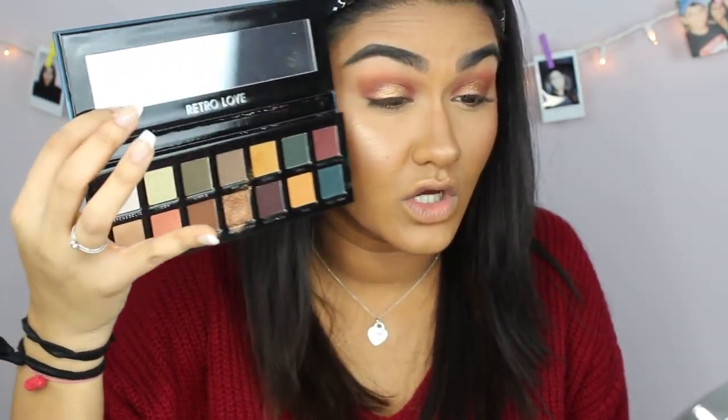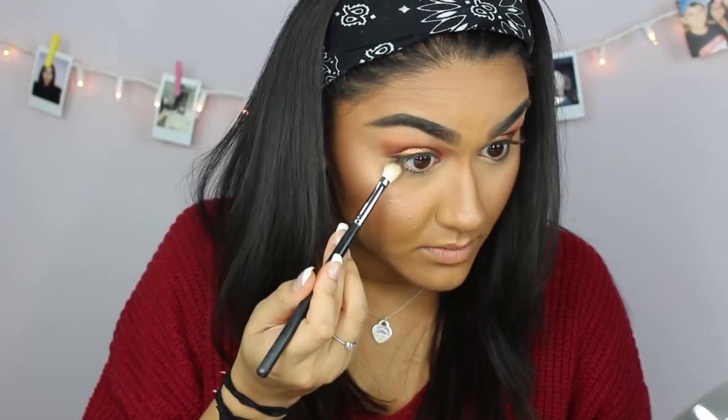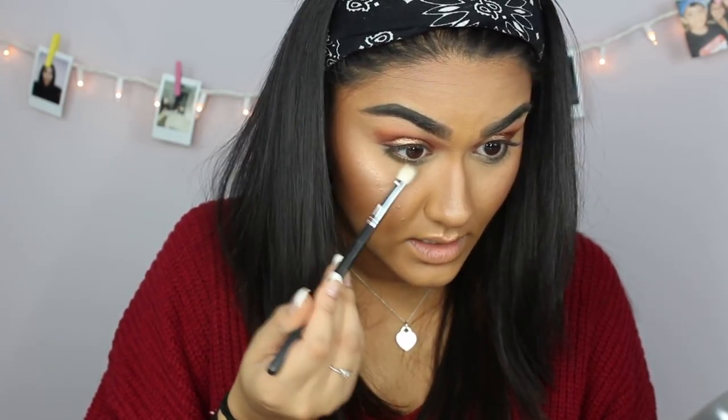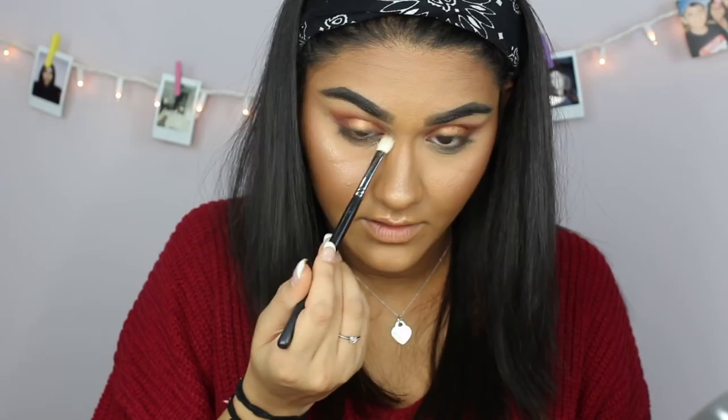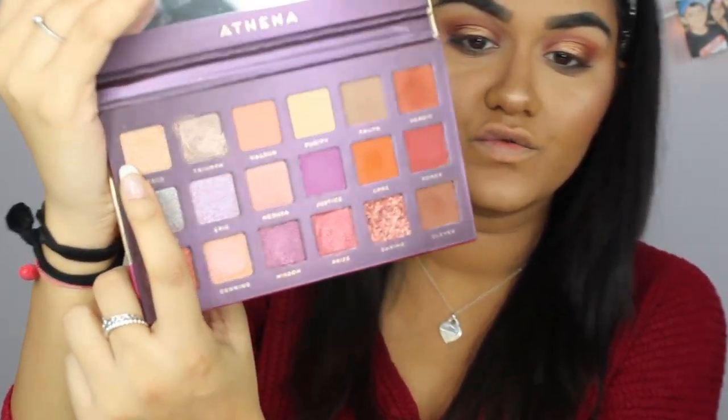For my lower lash line, I'm going in with this green shade called 'Mod' from the Athena palette. I wasn't sure how it would look, but I'm taking the risk. I'm using the Morphe M433 blending brush to blend it on my lower lash line. Then I'm mixing in the shade 'Heroic' with the green to blend everything together so it doesn't just look like you have green under your eyes.